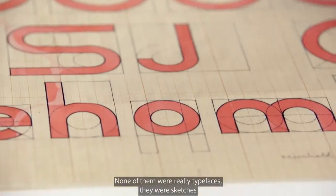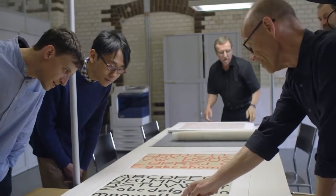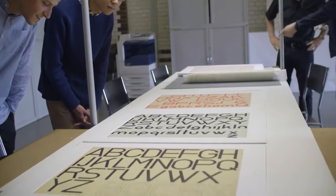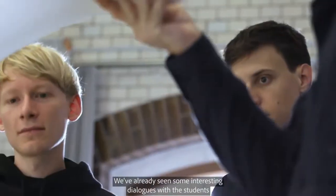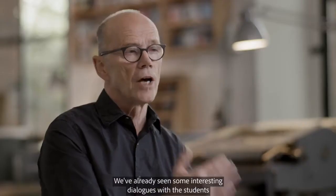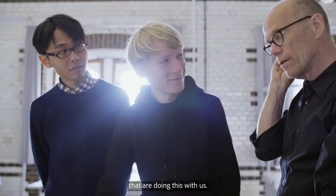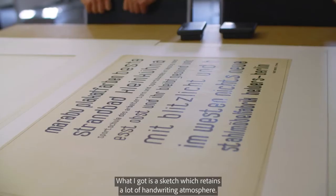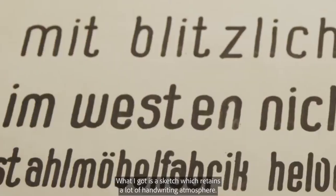None of them were really typefaces — they were sketches, exercises actually. As themselves, they are beautiful, whether they're letters or not. We've already seen some interesting dialogues with the students that are doing this with us. What I got is a sketch which retains a lot of handwriting atmosphere.